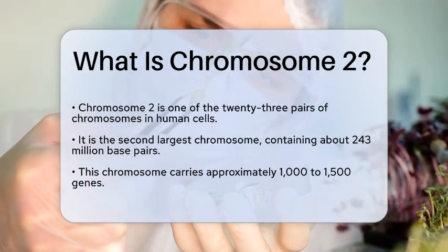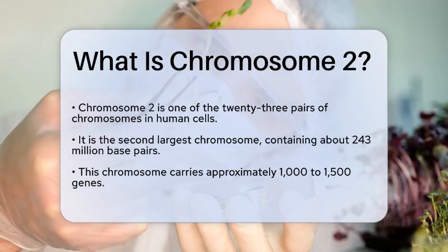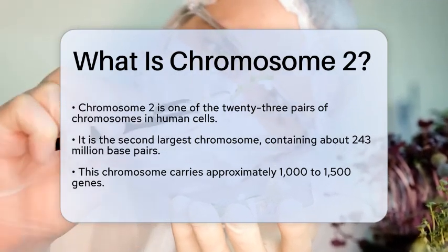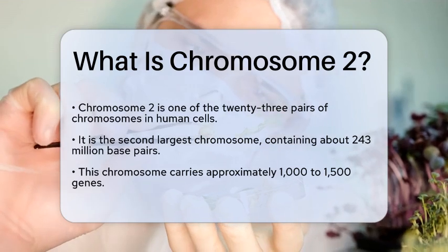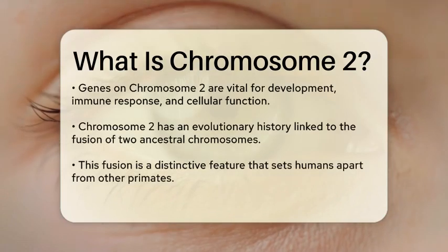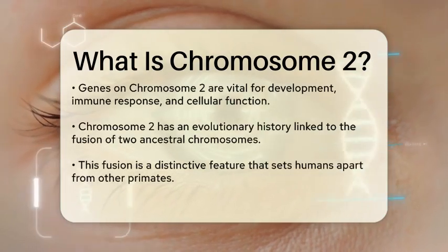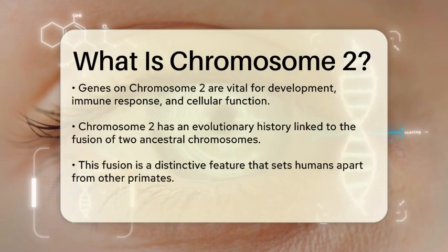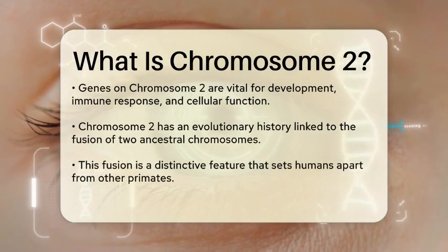Chromosome 2 is one of the 23 pairs of chromosomes found in human cells. It is the second largest chromosome, containing approximately 243 million base pairs, which are the building blocks of DNA. This chromosome is responsible for carrying a significant number of genes, estimated to be around 1,000 to 1,500.